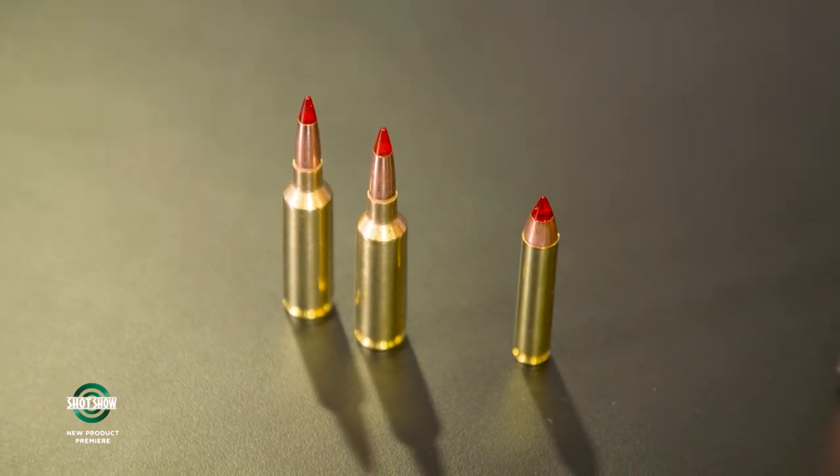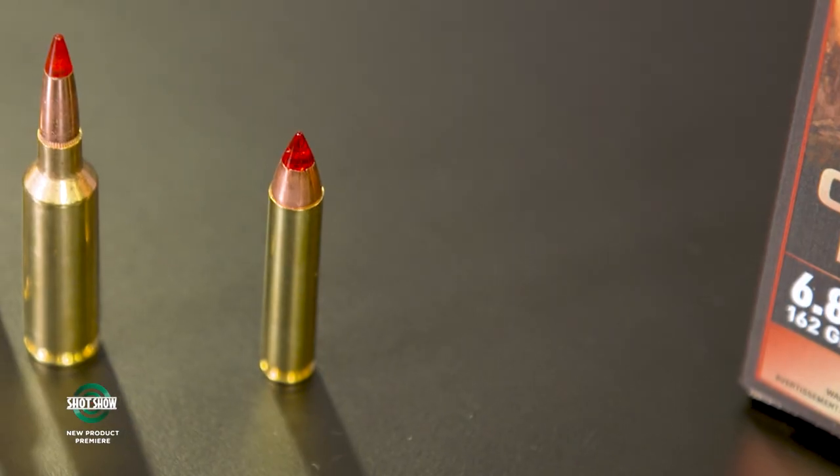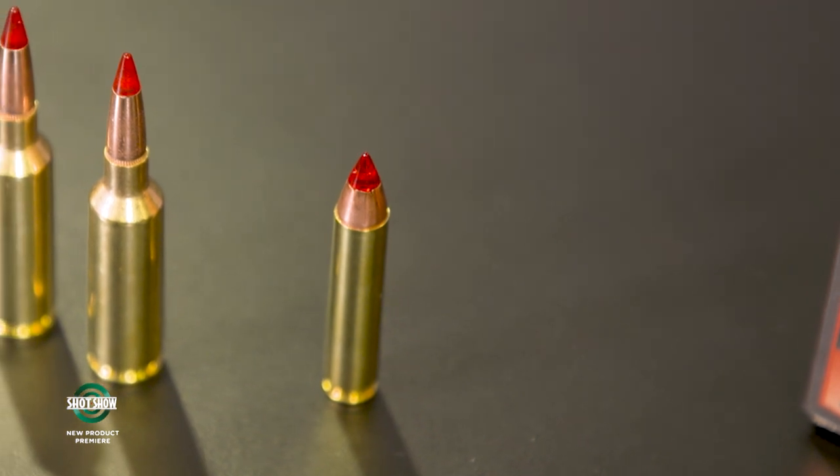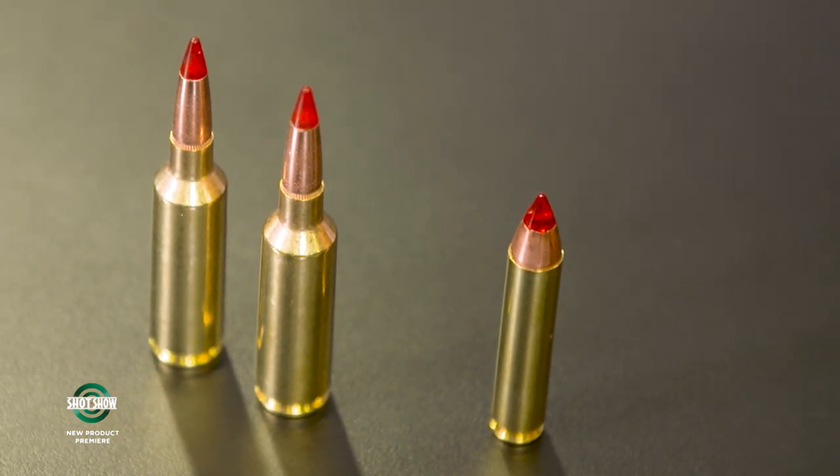The red tip really jumps out on these bullets. Copper bullets are notorious for sharp edges when they expand — those petals tear through game. All these bullets will expand at normal hunting distances, typically almost doubling their original size. The 6.8 Western Copper Impact maintains over 1,000 foot-pounds of energy out to about 800 yards. They're loading them now — if you're heading out west and looking for a new big game load, consider the Copper Impact.